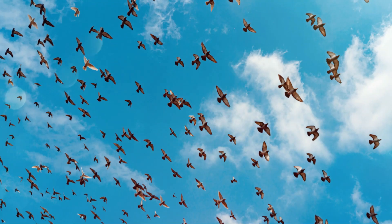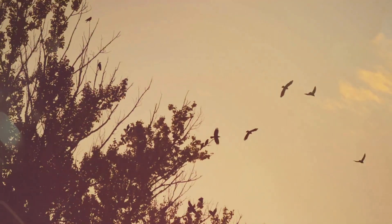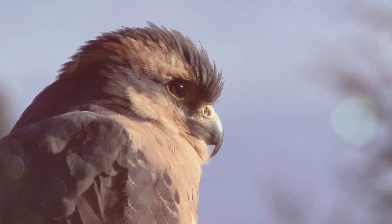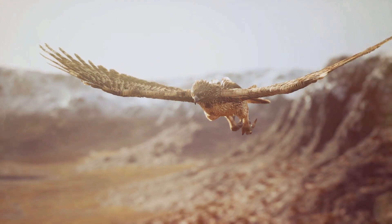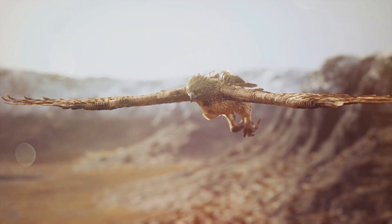The dream of flight has captivated humanity for centuries. Our ancestors gazed up at birds soaring effortlessly through the sky and yearned to experience that same freedom. It was the intricate design of bird wings that held the key to unlocking this ancient aspiration. Early aviation pioneers, like the Wright brothers, meticulously studied the anatomy and mechanics of bird flight, observing how birds manipulated their wing shapes to generate lift and control their movements.